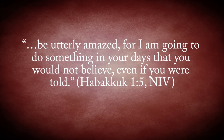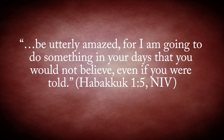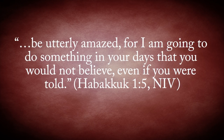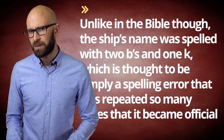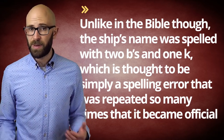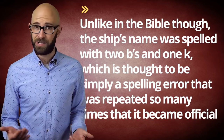Pike named his project Habakkuk, a biblical reference that seemed to mirror the project's goal: 'Be utterly amazed, for I am going to do something in your days that you would not believe, even if you were told' — Habakkuk 1, verse 5. Unlike in the Bible, the ship's name was spelled with two B's and one K, which is thought to be simply a spelling error that was repeated so many times it became official.